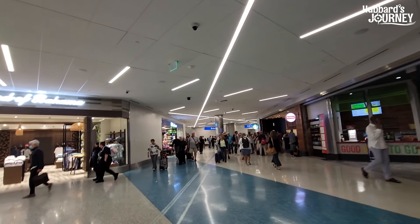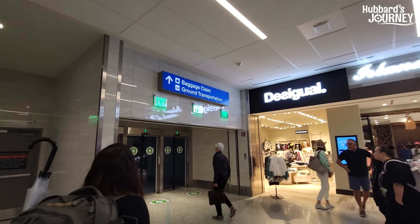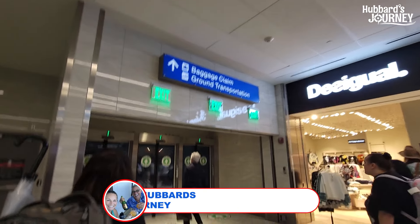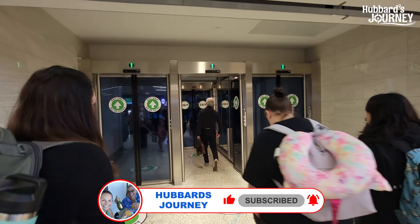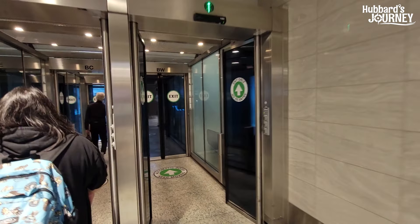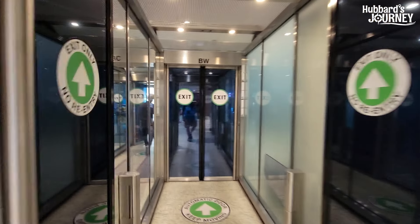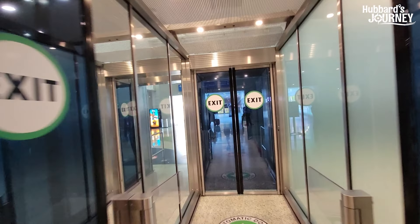We're at Fort Lauderdale Airport. We're going to baggage claim, we're going to get our bags, and we are going to get on a cruise because it's cruise day. Heading to baggage claim — majority of the people here are going on a cruise, so you get the cruise fever. The cruise fever is going on.